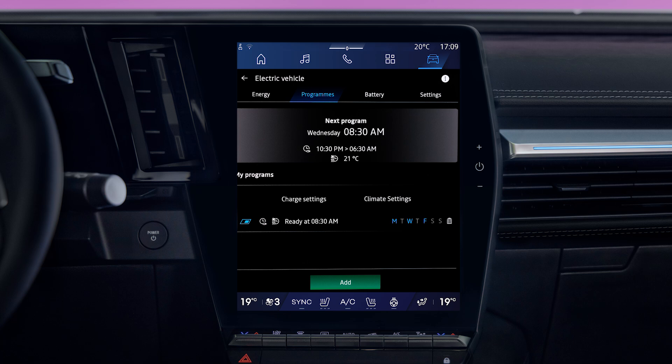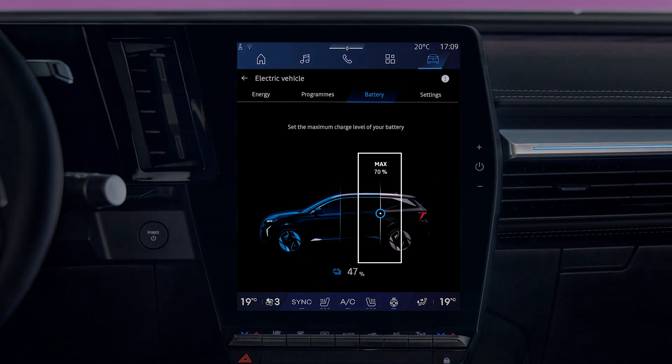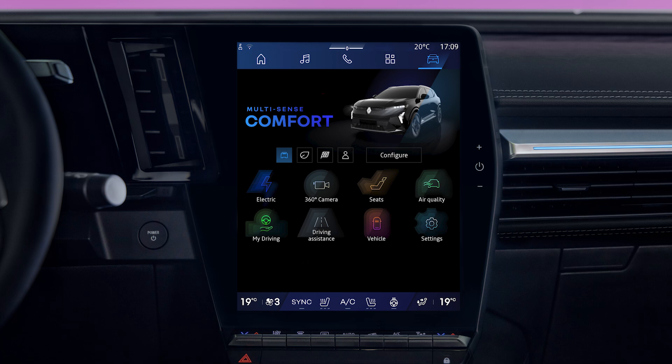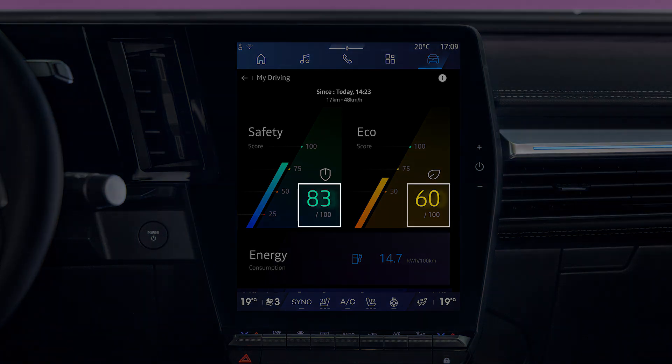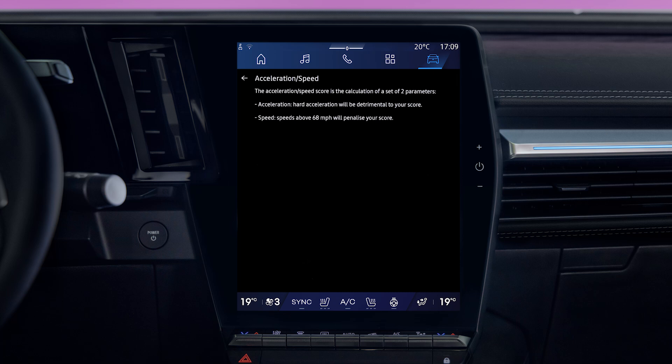Lastly, go to the battery tab to set the maximum charge for your vehicle's battery. In order to preserve your battery, we recommend that you set the maximum charge to 80% for day-to-day use of your vehicle. See the driving menu for information on your journeys and energy saving. You'll also find a score there that rates your eco-driver behavior, as well as lots of advice on how to optimize your energy consumption.